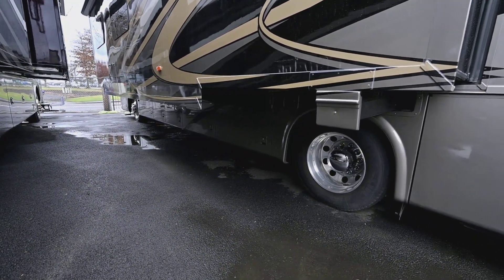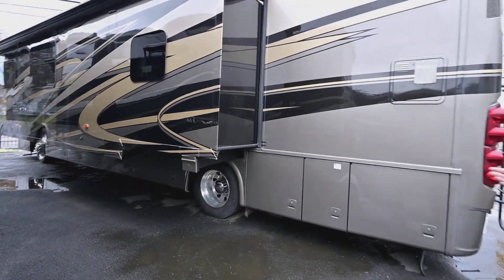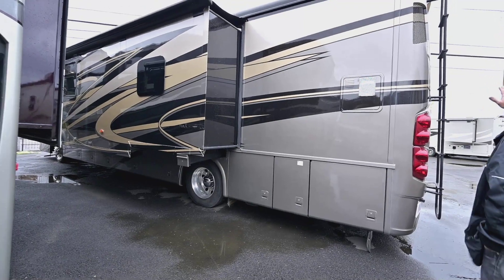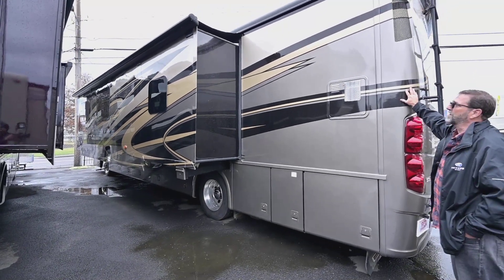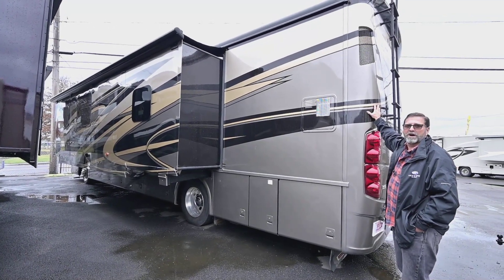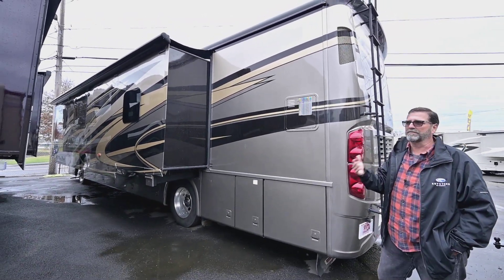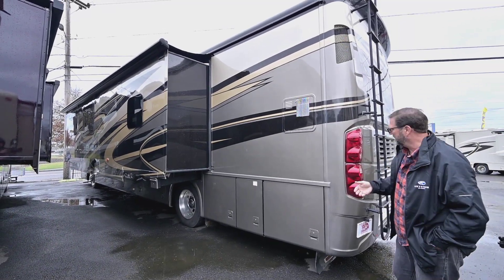One of the things that Newmar is really well known for is their slide mechanisms — they're very durable and very, very reliable. You'll notice we have the full cap on this coach on the back. On the front and the rear, we have the full hard fiberglass enclosures, which really cut down on the chances of long-term damage over the years.